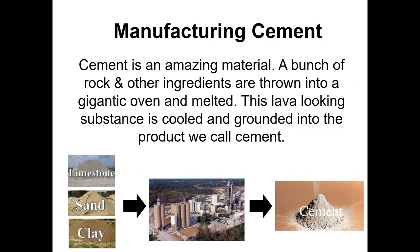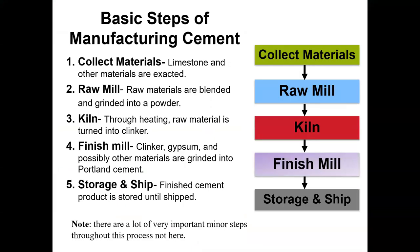When manufacturing cement, you're literally taking limestone, sand, and clay — normally there are a lot of other materials you can use — putting it through this expensive plant, and it comes out as a powder. There are really five basic cement-making processes in my world.